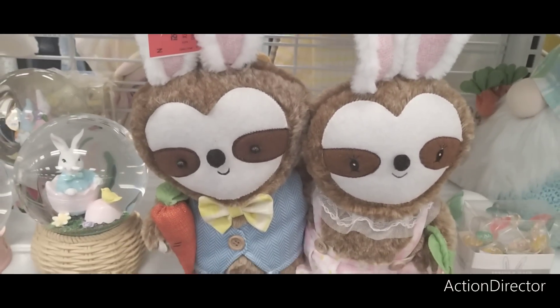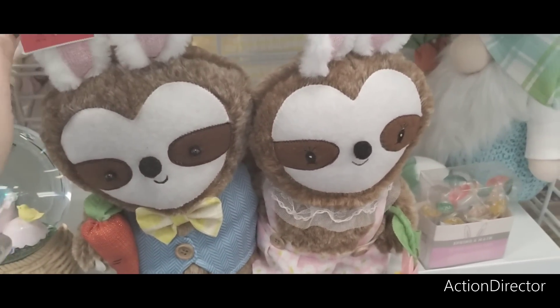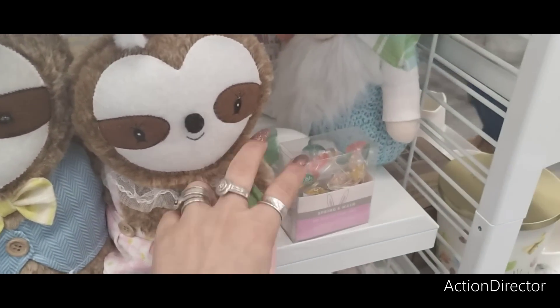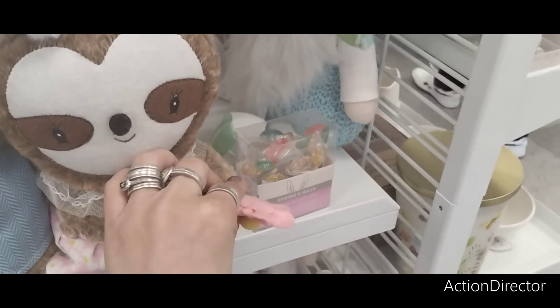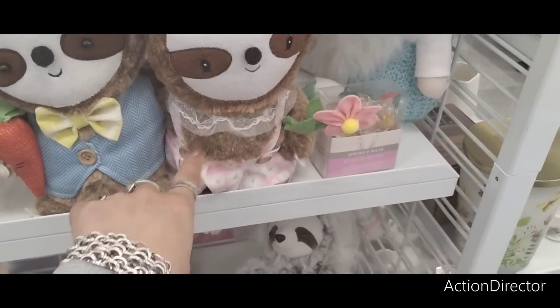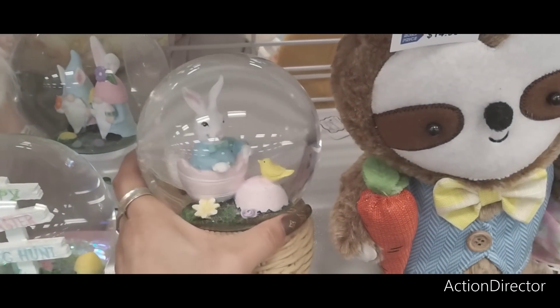We're at a brand new Ross that just opened and they got some really good stuff. These are raccoons with bunny ears, $14.99 — they have a cute bow tie, a carrot, one is holding a little flower. I love her little dress with the ruffle, super cute, loving all that detail.